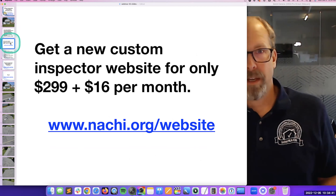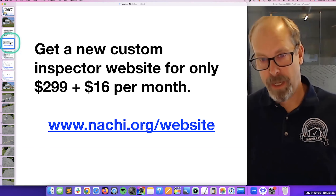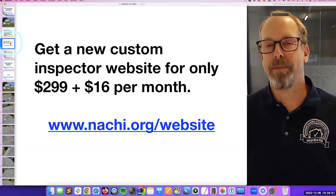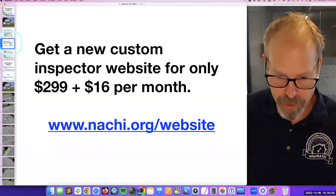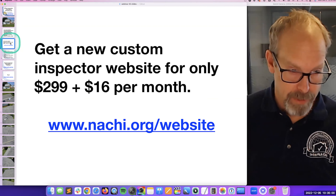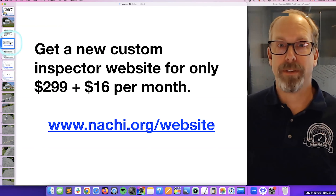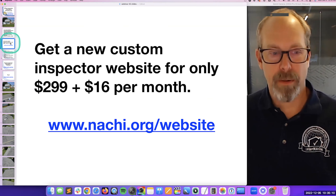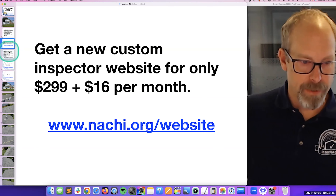Speaking of websites — if you don't have one, it's really important to get online and start as soon as possible. I recommend InterNACHI's vendor for building home inspector websites. They build websites only for InterNACHI members at nachi.org/website. It's $2.99 and $16 a month. InterNACHI negotiated with inspectorwebsitebuilder.com to get the lowest price possible in the entire inspection industry. So if you need a website, start now.